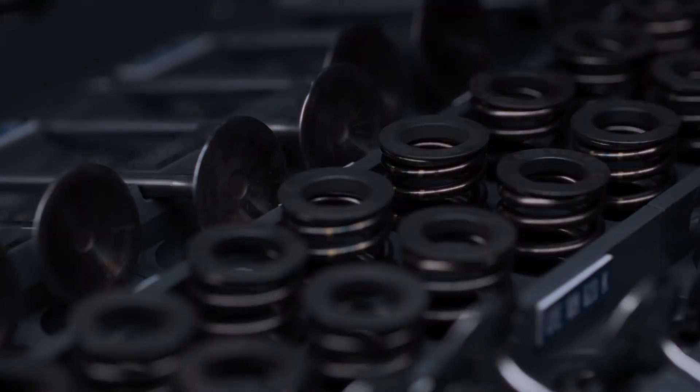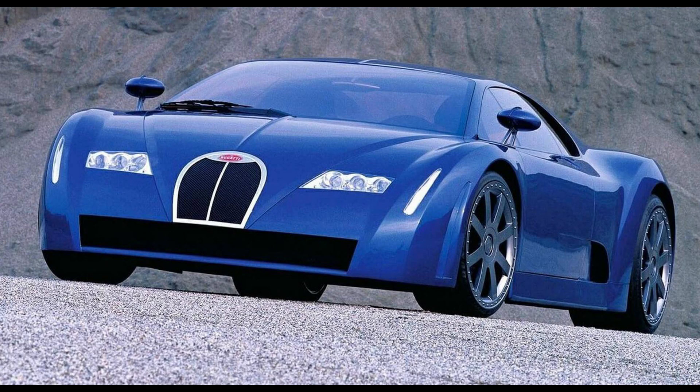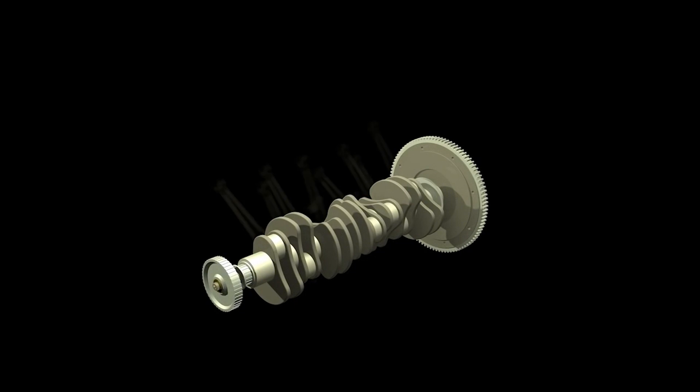Development for what would be Bugatti's W16 engine began as a drawing on an envelope in 1997. VW Group's chairman of the board of management at the time, Ferdinand Carl Piëch, first envisioned an 18-cylinder engine — which would have been even crazier. Imagine a W18 engine: the size, the torque, the dead polar bears. That's probably why they decided on the W16 — it's more eco-friendly. Eventually they decided on the 8-liter W16 engine we know today.